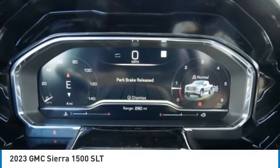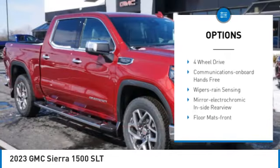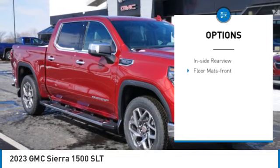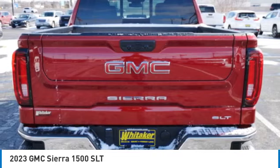Here are some of this vehicle's great options: towing package, traction control, fog lights, power door locks, power steering, leather seats, power passenger seat, and rear defrost.